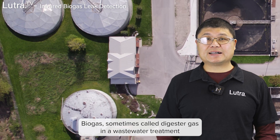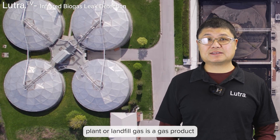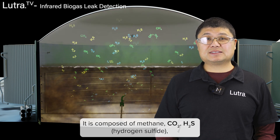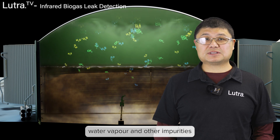Biogas, sometimes called digested gas in a wastewater treatment plant, or called landfill gas, is a gas product from the anaerobic degradation of organic matters. It is composed of methane, CO2, H2S (hydrogen sulfide), water vapor, and other impurities.